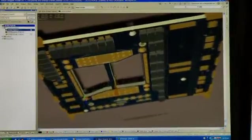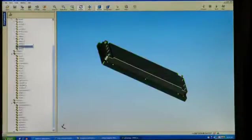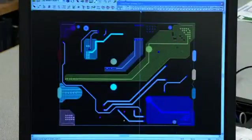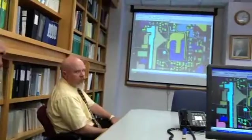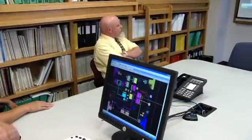Standard Vicor power components can be transferred into next-level assemblies simply by adding certain approved components from our central database, and then qualifying the end product using our new product introduction process. Every new or modified product goes through a formal design review process, which includes both a preliminary and critical design review. Cross-functional teams participate in these sessions to ensure a thorough review of each design. Action items from these reviews are documented and maintained in the project file.